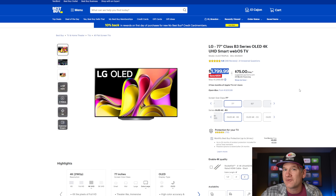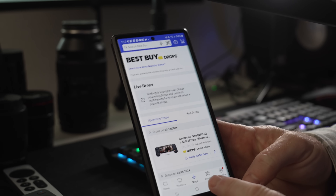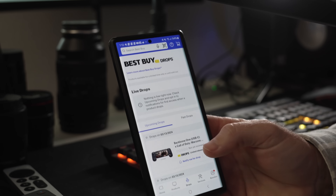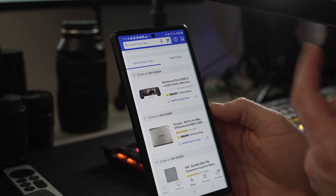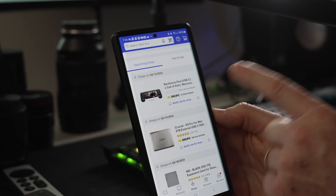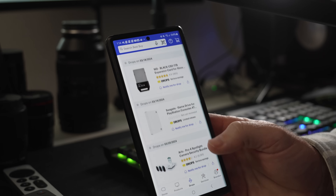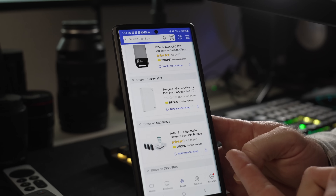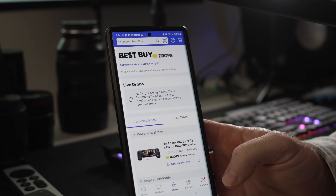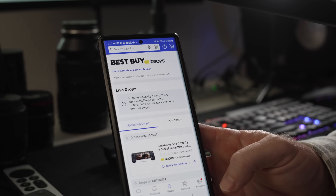Before I get to the last two deals, I want to show you another feature of the Best Buy app: Best Buy Drops. In the middle section tab you can see upcoming drops happening on Best Buy and be one of the first to grab them. There are discounts on gaming systems, phone accessories, external hard drives, expansion cards, and even a security system — you can set notifications for these drops. It's a cool benefit of having the app, and there are a couple more features I really use that I'll share in a moment.